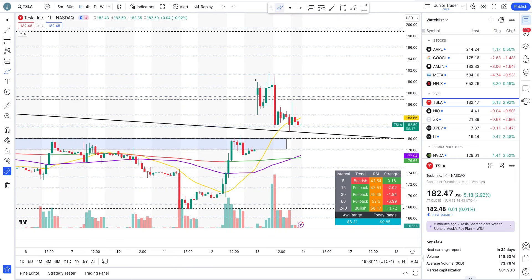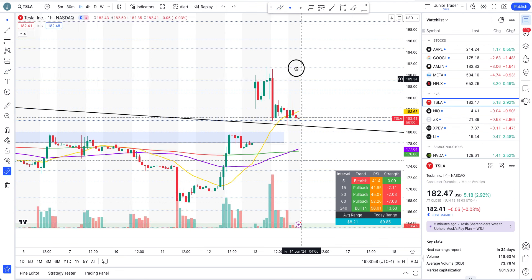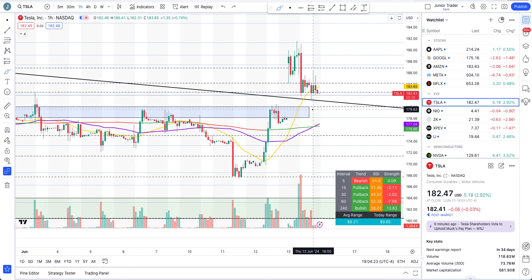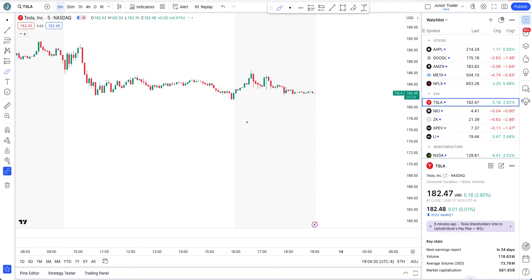On the lower time frame we still have higher pivots here. If we lose the $182 range and eventually $180, then we have a problem. But as long as we are above $180 the structure is still bullish. So technically, if on the lower time frame tomorrow the price is holding around $180 or higher, this could be traded long with a stop loss somewhere below $180. This is still a long play in my opinion. Below $180 I would not be fully bearish right away because the 50 and 200-hour moving averages are coming from below.